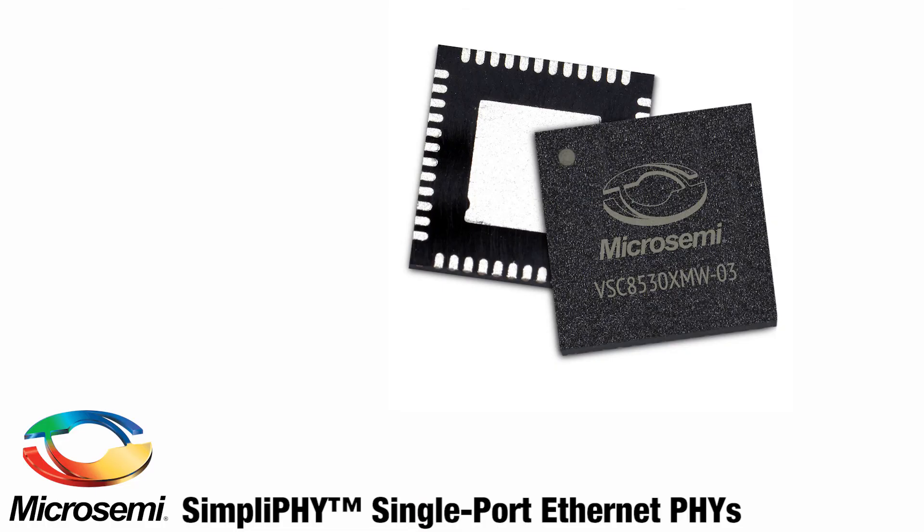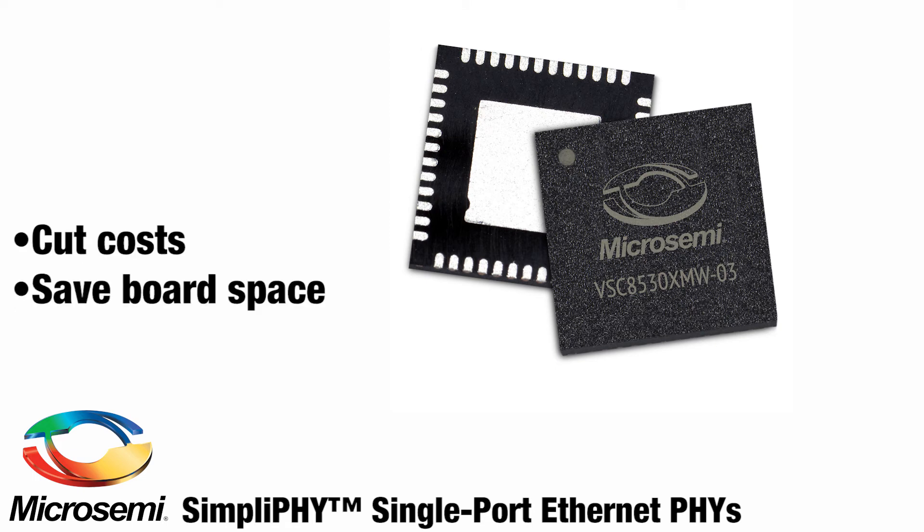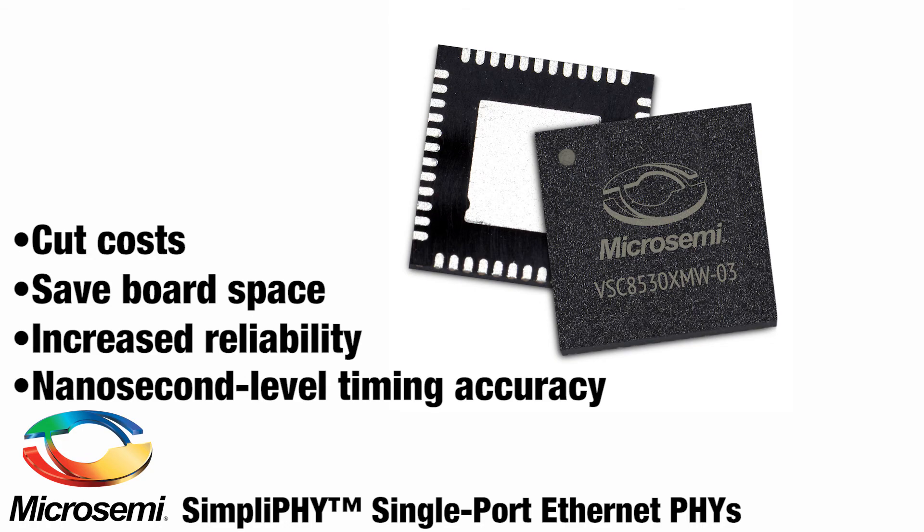MicroSemi's Verify active line quality monitoring technology gives you excellent system insight during runtime. But if a line degrades or gets cut, no worries — SimpliFi Ethernet PHYs let you know immediately with fast line failure indicators. More uptime means more savings. SimpliFi Ethernet PHYs cut costs and save board space, all while providing increased reliability and nanosecond-level time accuracy.